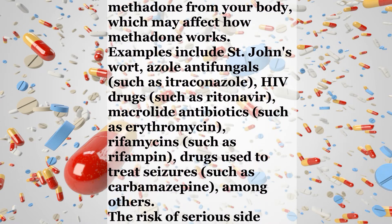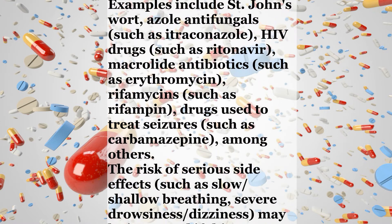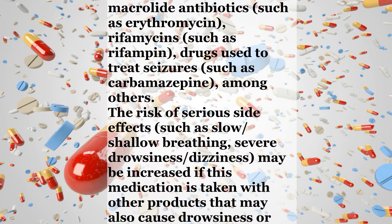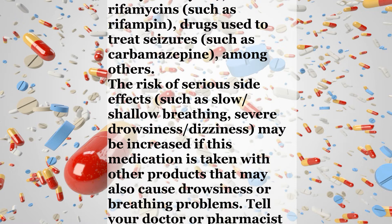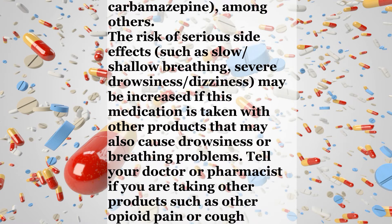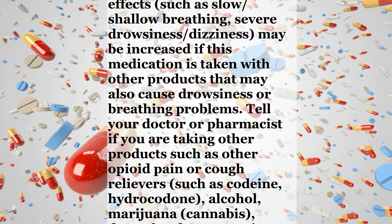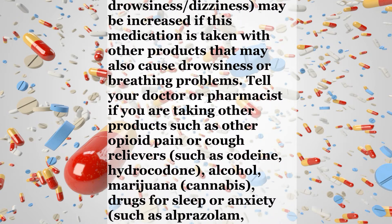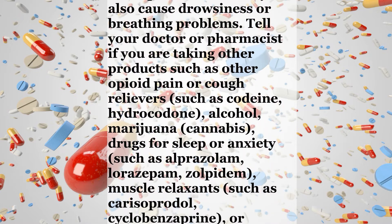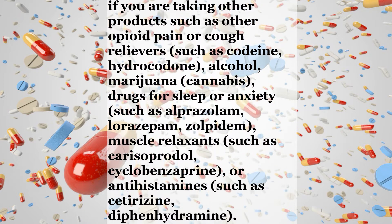Other medications can affect the removal of methadone from your body, which may affect how methadone works. Examples include St. John's wort, azole antifungals such as itraconazole, HIV drugs such as ritonavir, macrolide antibiotics such as erythromycin, rifamycins such as rifampin, and drugs used to treat seizures such as carbamazepine, among others. The risk of serious side effects such as slow or shallow breathing, severe drowsiness, or dizziness may be increased if this medication is taken with other products that may also cause drowsiness or breathing problems.